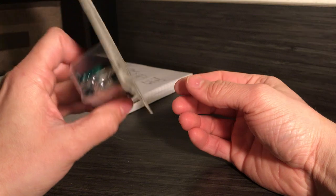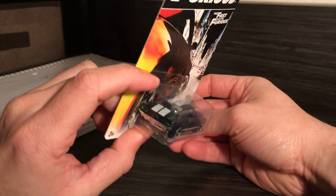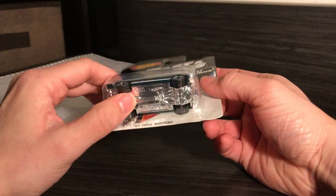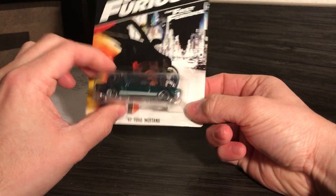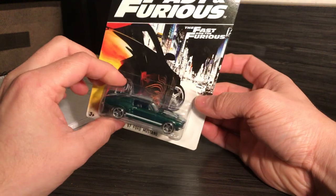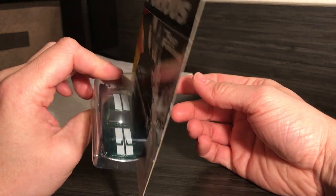I got this at a yard sale for two bucks. I was really happy when I found it. The guy knew it was worth more, but he was just like, I'm just trying to get rid of it. So I gave him two bucks — I didn't think that was that bad.